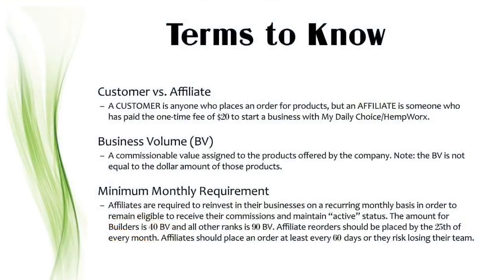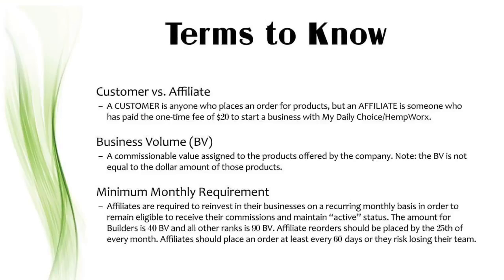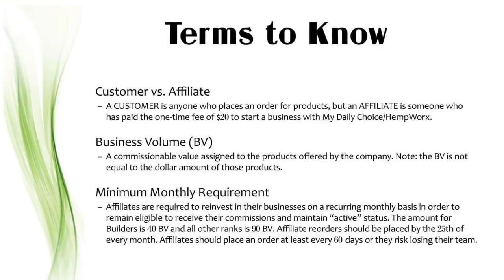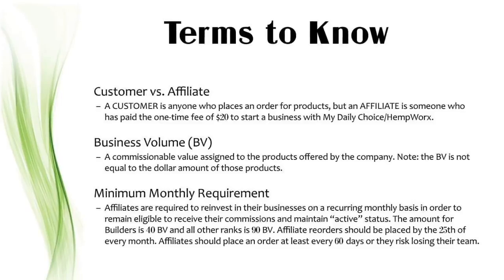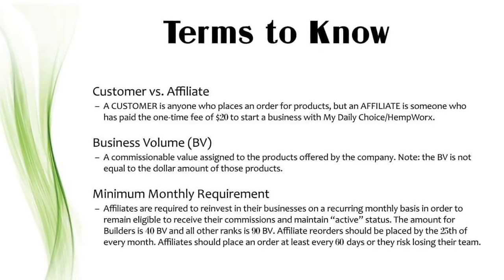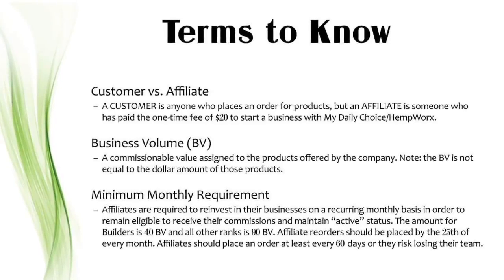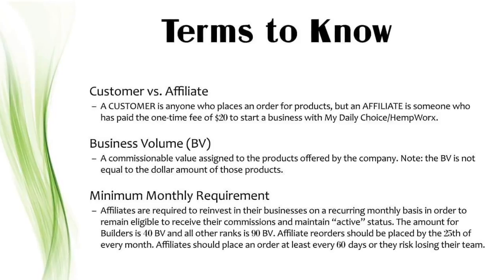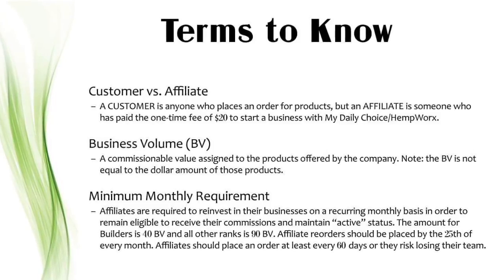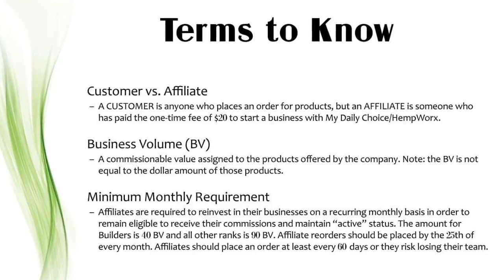Before we launch into the nuts and bolts of our compensation plan, here are a few terms you are going to want to be familiar with. A customer is anyone who places an order for products, but an affiliate is someone who's paid that one-time fee of $20 to start a business with My Daily Choice or HempWorks. Business volume, also known as BV, is a commissionable value that is assigned to products offered by our company. Just note that BV is not equal to the dollar amount of those products.